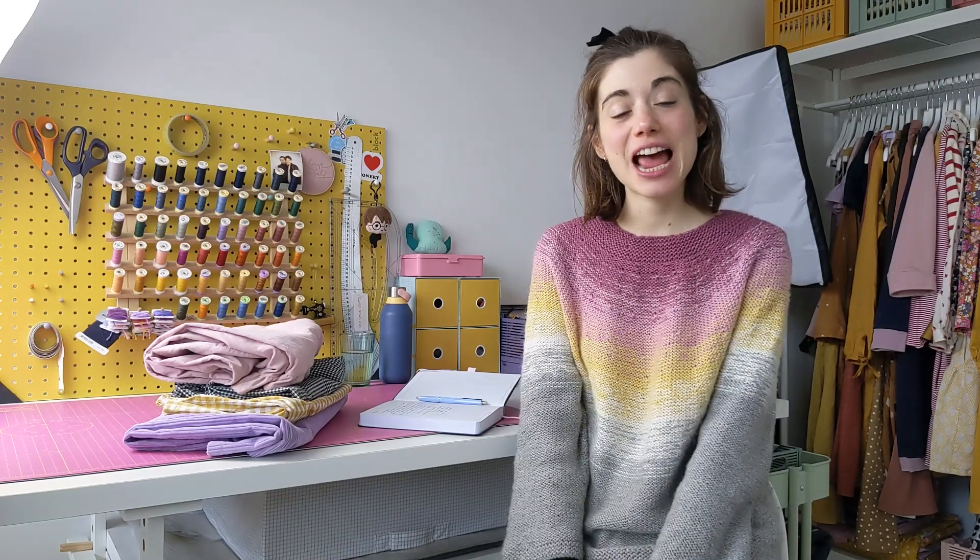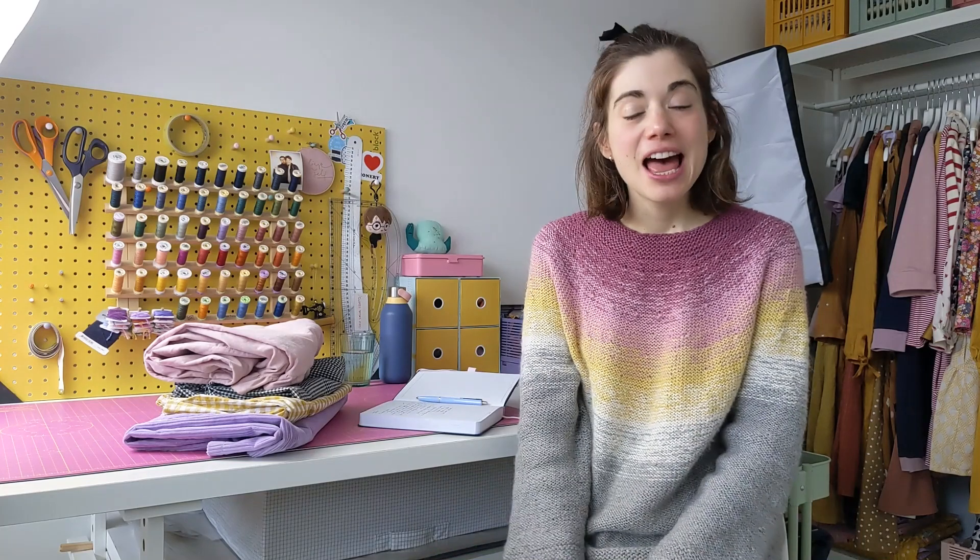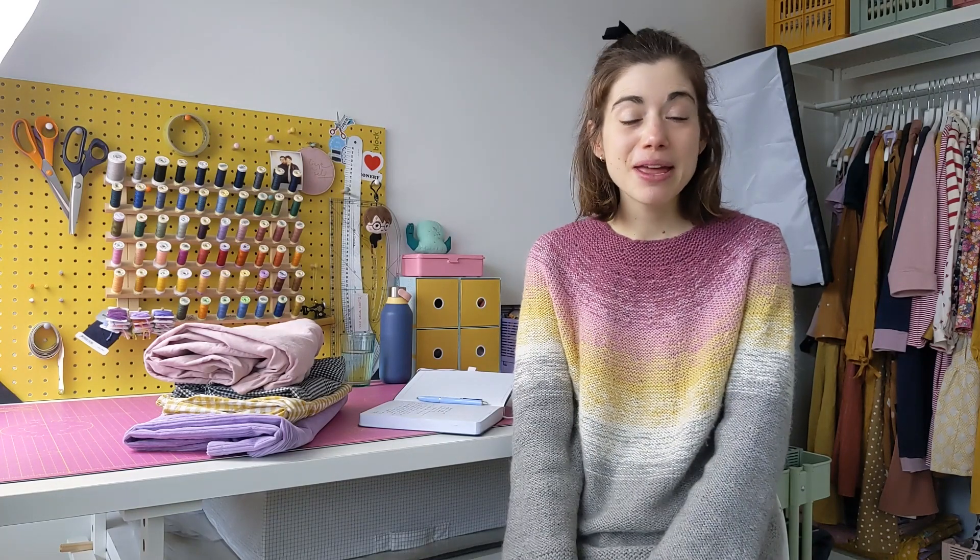Hi guys and welcome back to the Cocoa Crafts YouTube channel. Another week and today I'm doing another pattern of the month video. In February I'm highlighting two patterns that you can find on the Cocoa Crafts website. I'm going to talk about the cinnamon trousers and the cherry culottes and shorts, because they are all trousers or pants — however you call them depending on the country you live in — I thought it would be a good idea to do both in the same month.